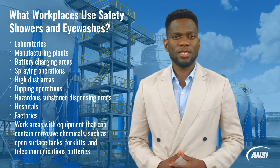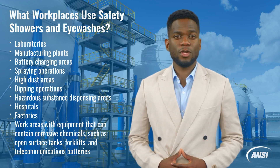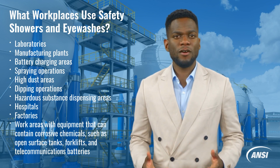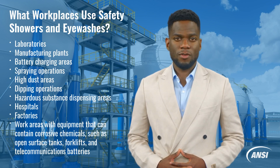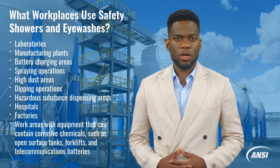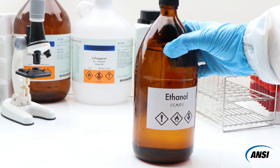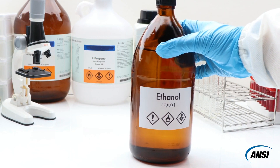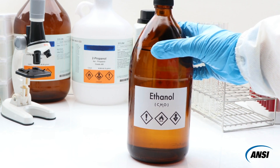Specifically, workplaces such as laboratories and manufacturing plants, as well as industries that deal with refrigerants, battery assets, forklifts and industrial trucks, and aerial lifts likely require the presence of an eyewash station or emergency shower. To assure compliance, these workplaces need to adhere to the regulatory requirements of the Occupational Health and Safety Administration, also known as OSHA.